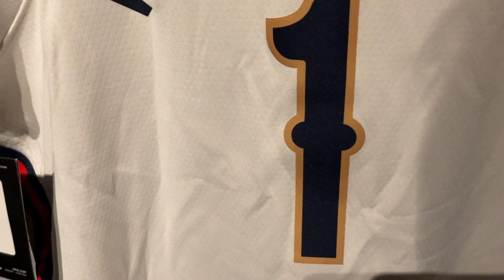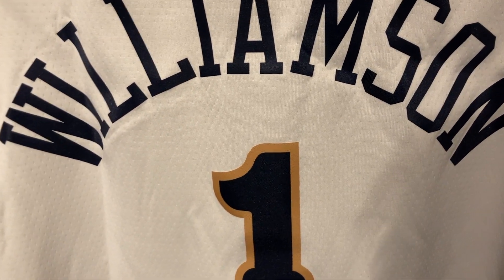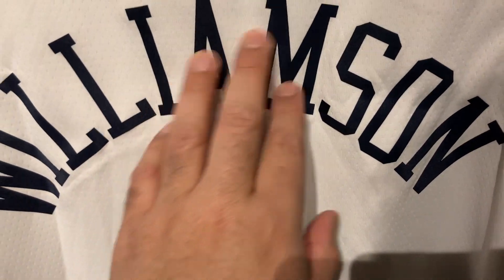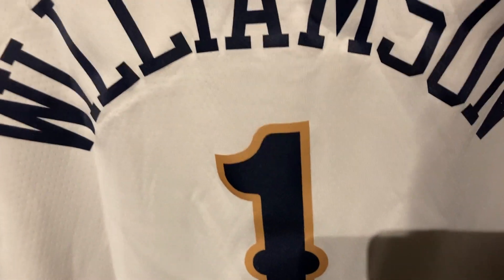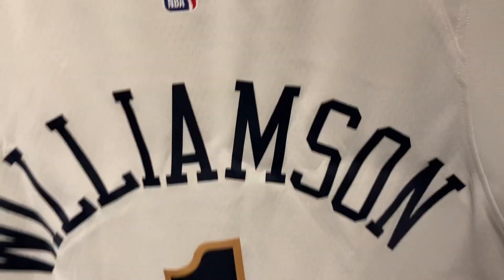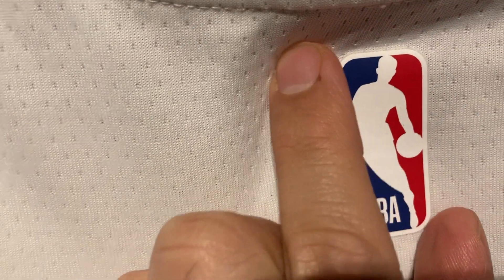I plan to wear this jersey — I have tickets to see the Timberwolves vs. Pelicans, literally the last game of the season. I really hope he plays. It should be a meaningful game for both teams — maybe the Pelicans are going for the one seed, maybe the Timberwolves need a win to make the playoffs. I really hope everyone plays, especially Zion. You can see the rubber NBA heat press logo here — everything is standard.